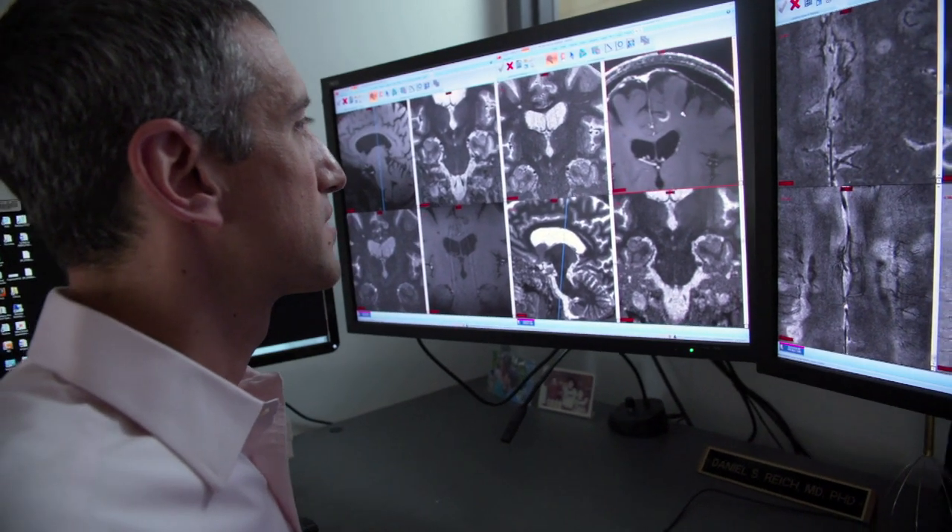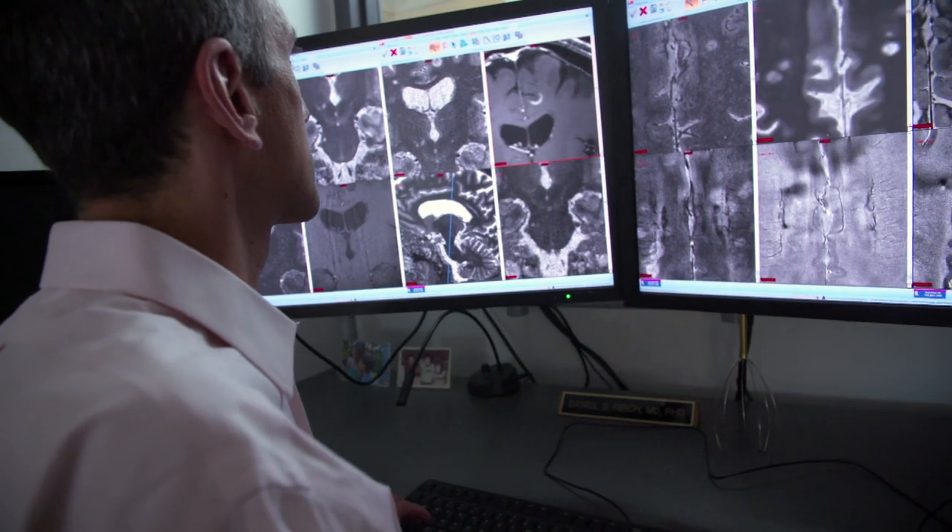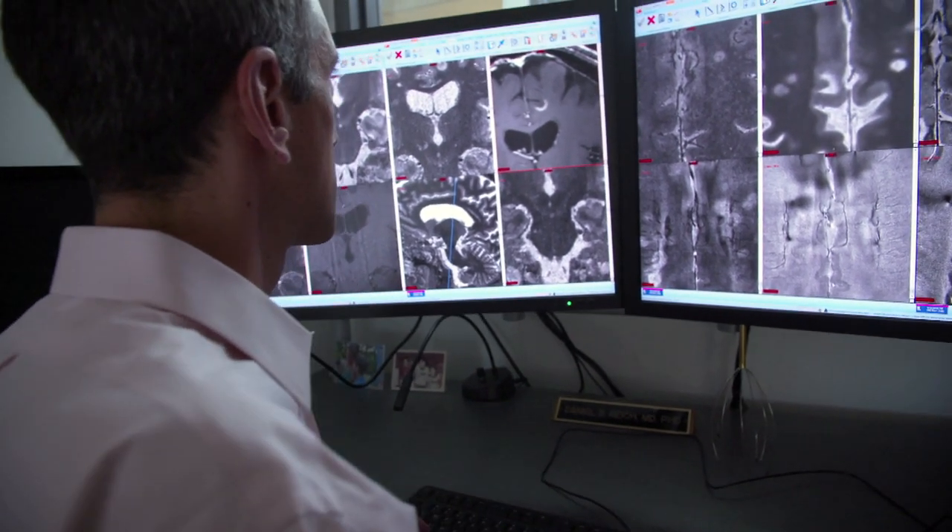The brain is covered by very thin membranes called the meninges. I found that inflammation in the meninges is really prominent in MS, and that's opened new doors into understanding how we might treat it and prevent the disease.